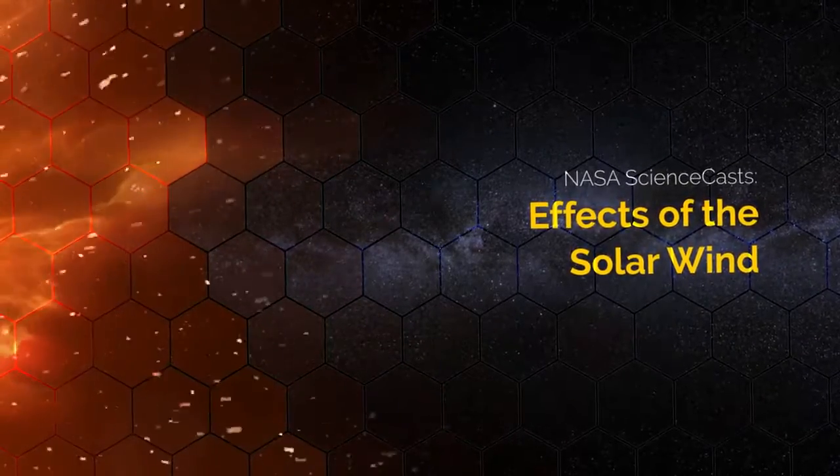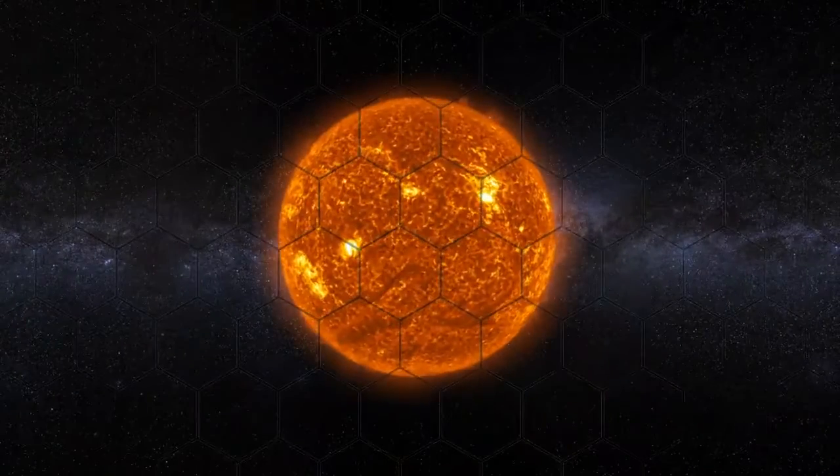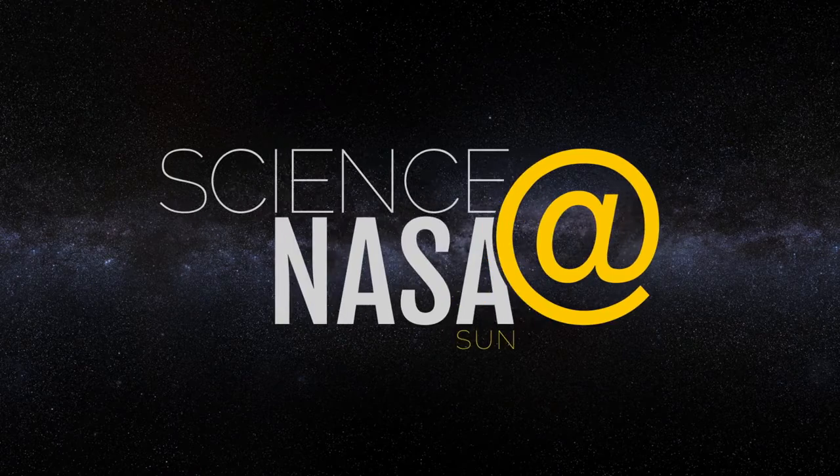Effects of the Solar Wind. Presented by Science at NASA.